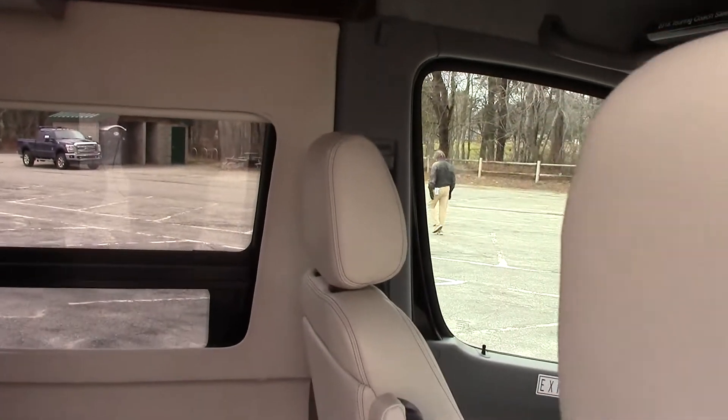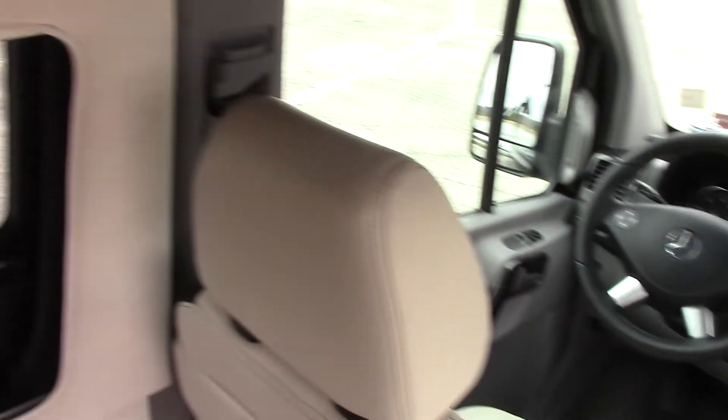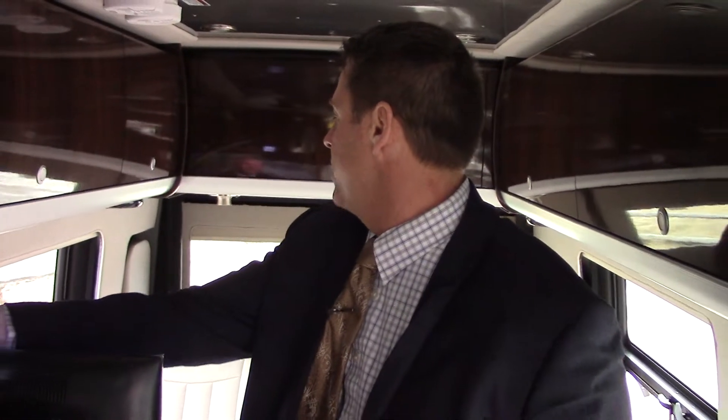This is the nine-passenger configuration. It seats four up front and five in the back. The rear seating also folds into a queen-size bed, 70 by 82 inches.